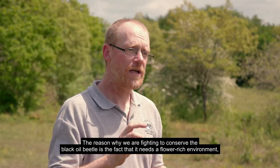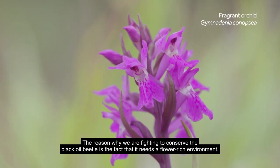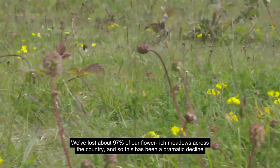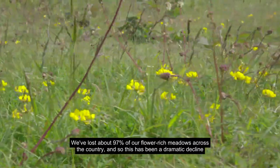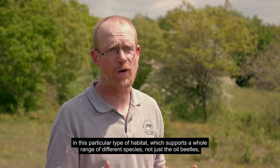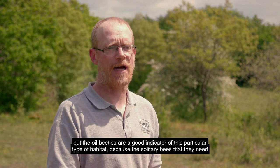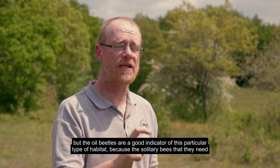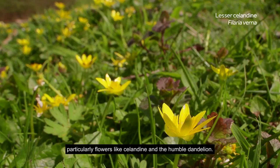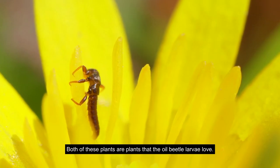The reason why we are fighting to conserve the black oil beetle is that it needs a flower-rich environment, and this is one of our rarest habitats. We've lost about 97% of our flower-rich meadows across the country — a dramatic decline in this habitat which supports a whole range of different species, not just oil beetles. The oil beetles are a good indicator of this habitat type because the solitary bees they need only flourish in areas with a wide variety of wildflowers, particularly celandine and the humble dandelion. Both of those plants are plants that the oil beetle larvae love.